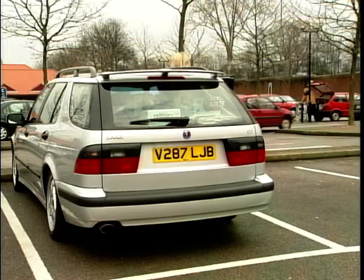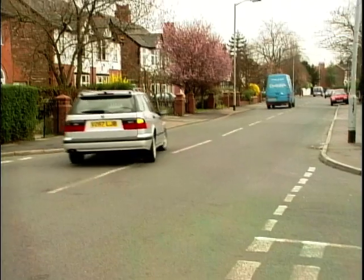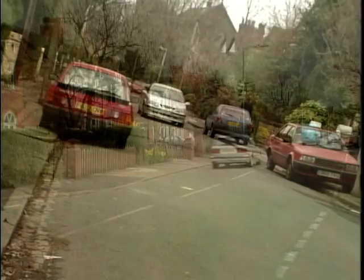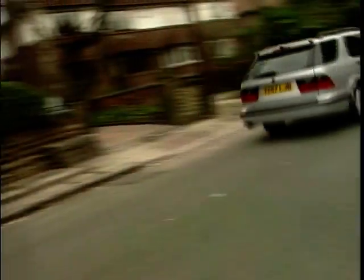The 9-5 Aero has a 2.3 litre turbocharged engine which can deliver 230 brake horsepower, which is more than enough to get you from the car park to your front drive with a full load.